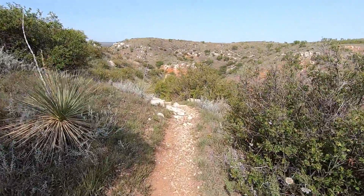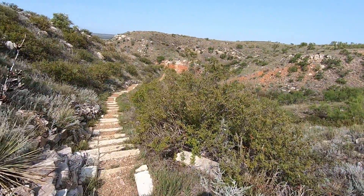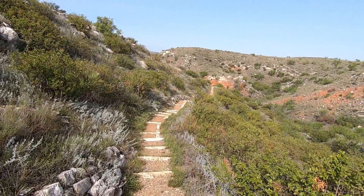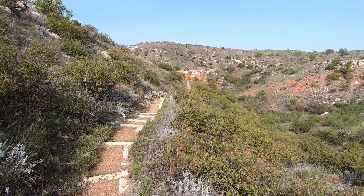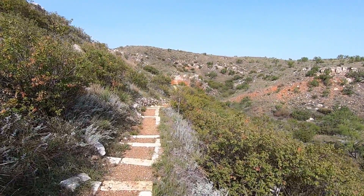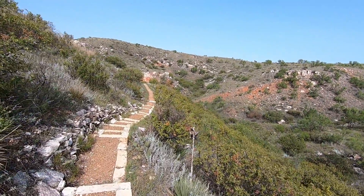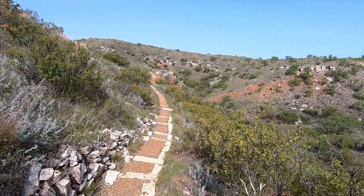Today we're here at Alibates National Monument. This is the location of ancient excavation sites for the highly valued flint used by Native Americans 500 to a thousand years ago to make various types of tools used to survive out here. This flint was highly prized and traded with other groups — found as far away as New Mexico.